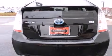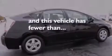Additional features include air conditioning with automatic climate control, a split folding rear seat, cruise control, and this vehicle has fewer than 40,000 miles on the odometer.